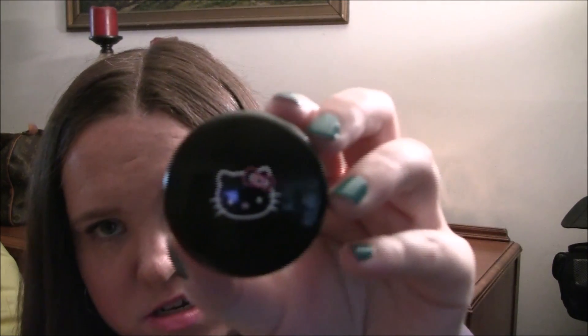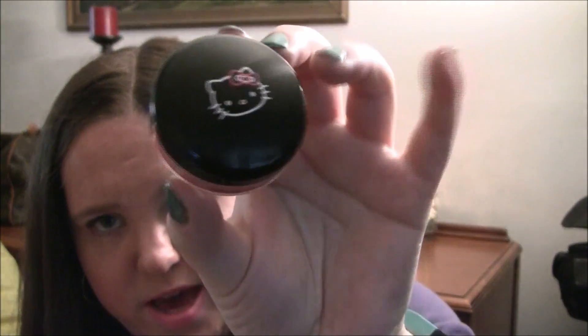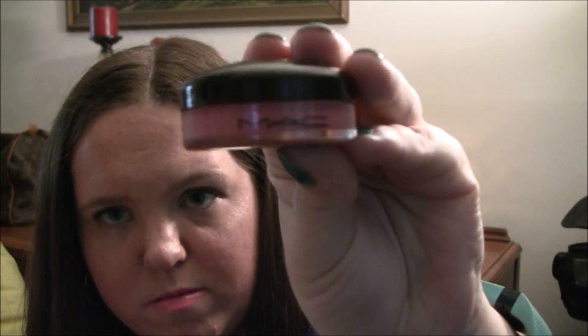The last thing in the small bag — you can't get this anymore — is the MAC tinted lip conditioner in SPF 15 in Pink Fish, from the Hello Kitty collection. It's a really pretty pink color, really moisturizing, and I like it just in case I want a little bit of color on my lips.